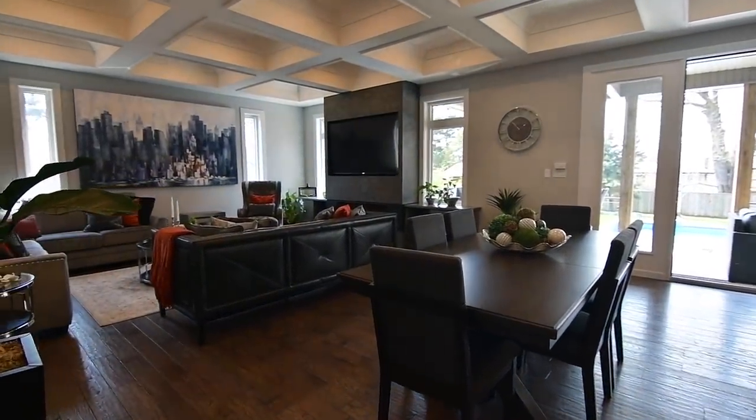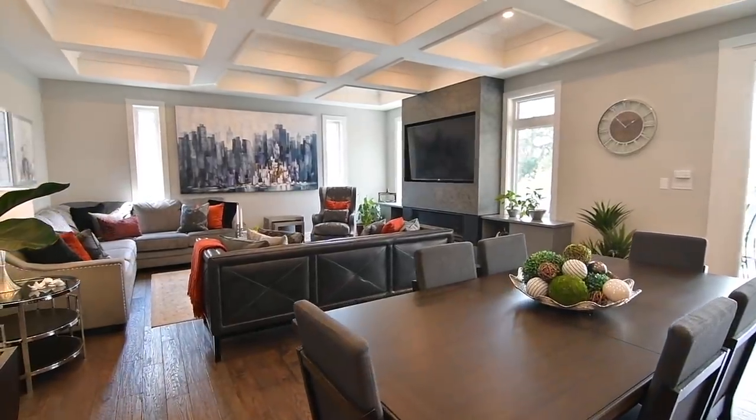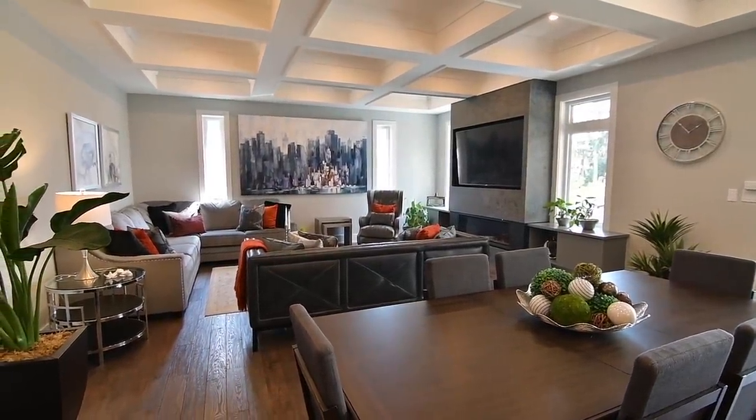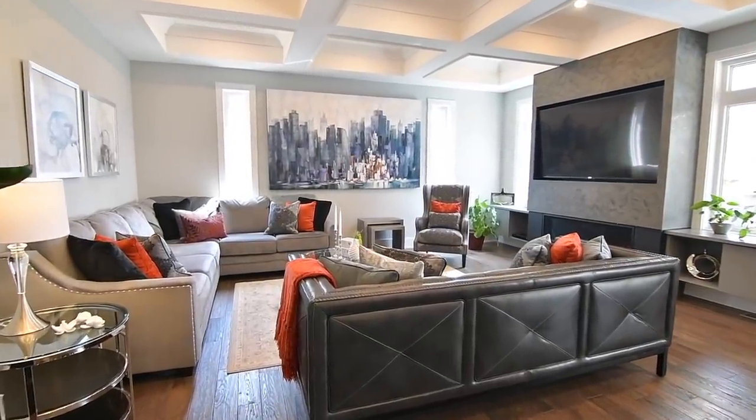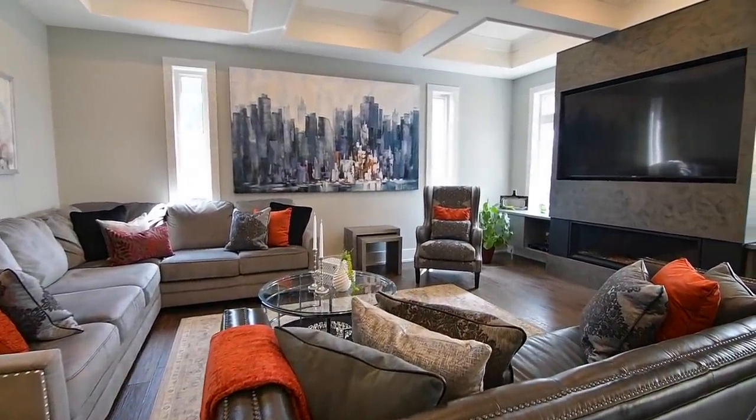Equally impressive is the great room, a generously sized entertaining space with a waffled ceiling, a west-facing exposure with backyard views, and an ambient gas fireplace with a floor-to-ceiling façade.